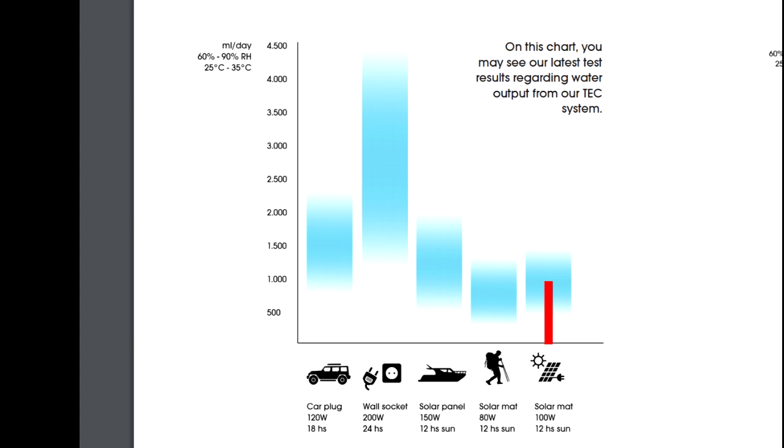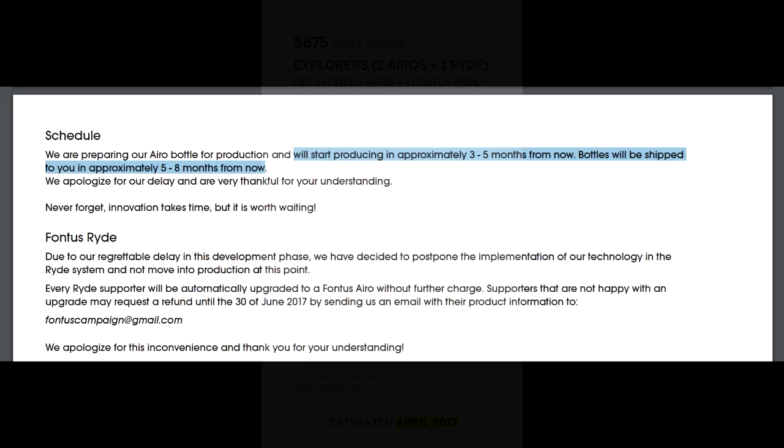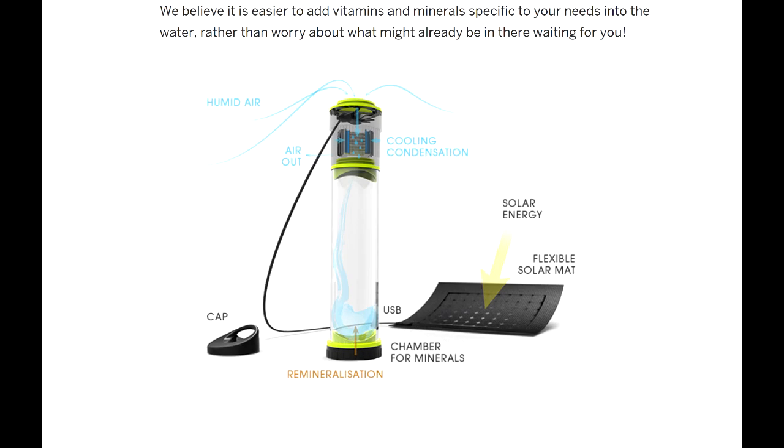And if that's not enough for you, it just keeps getting better. Because even though these things were meant to start shipping a month or two ago in April 2017, the real purpose of this update is to tell you they're going to be the best part of another year delayed — they want to start producing in approximately three to five months from now, and the bottles will be shipped in approximately five to eight months from now. But curiously, all they really did here was reinvent the dehumidifier and call it a self-filling water bottle.